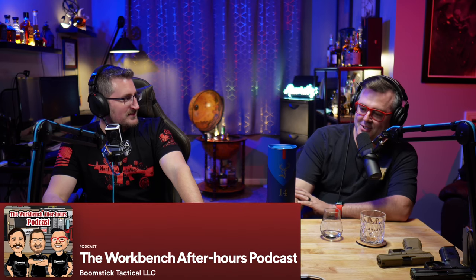Welcome back to the Workbench After Hours. I'm your host Chris, and the guy next to me — the man with the plan — Keith. So for this week we are gonna try something different.